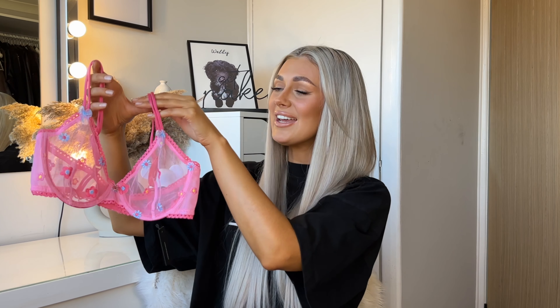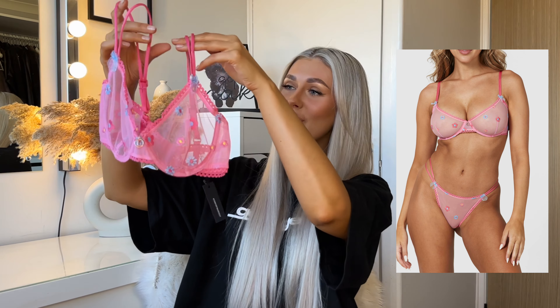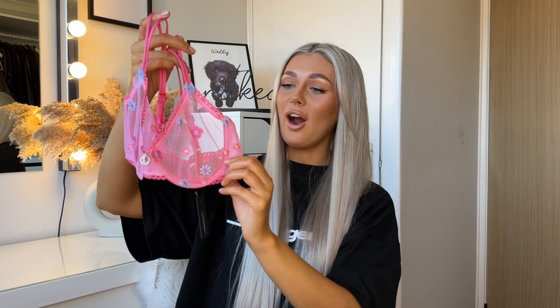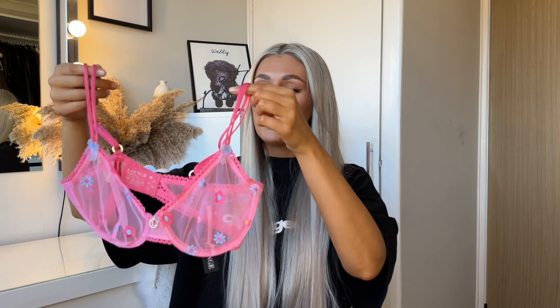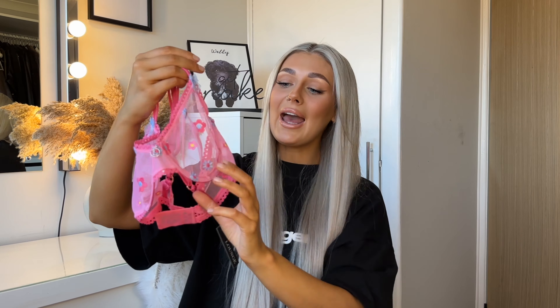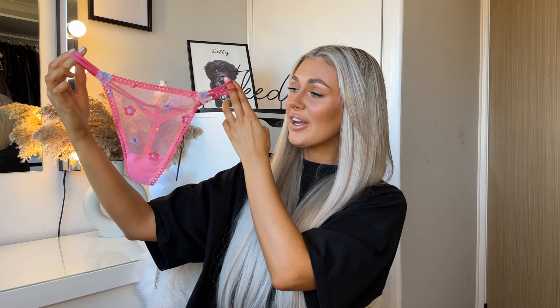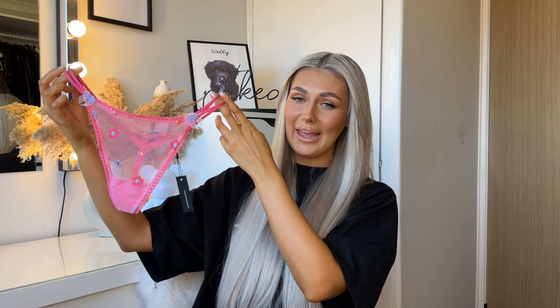This is the Sheer Floral Balcony Bra in a gorgeous hot pink color. It's got the cutest little daisies all over it. I love the little frill detailing and there's a little 'L' charm which is very subtle branding — I think that's so nice. The straps are a bit different — really stretchy. It has underwiring and the cutest little blue bows on the back. The straps are adjustable and just say Lounge but it's really minimal.